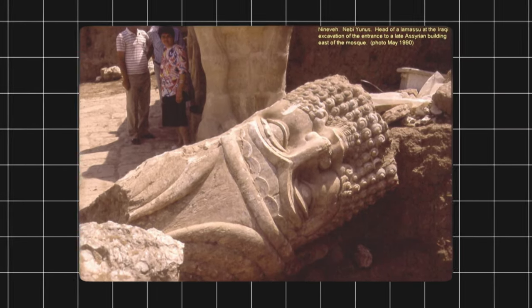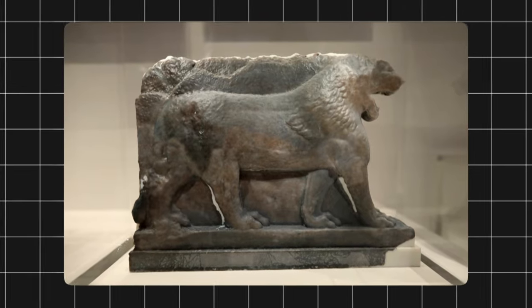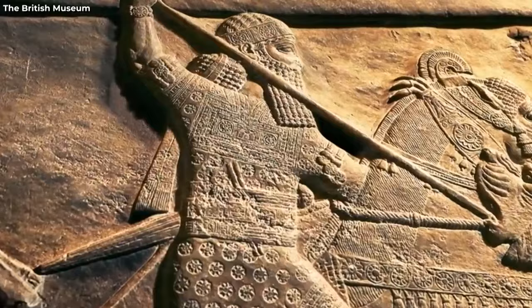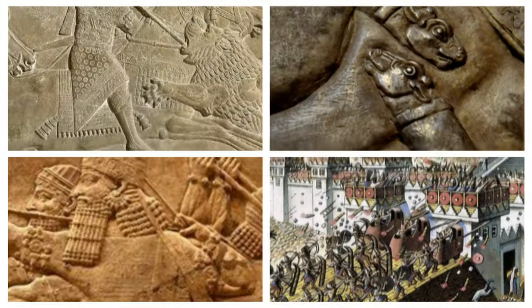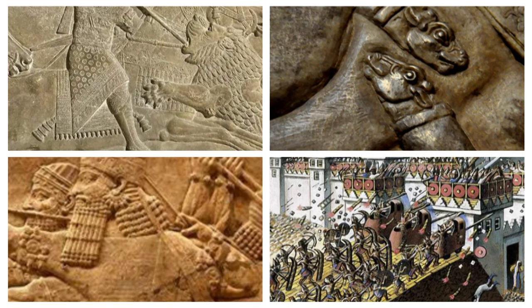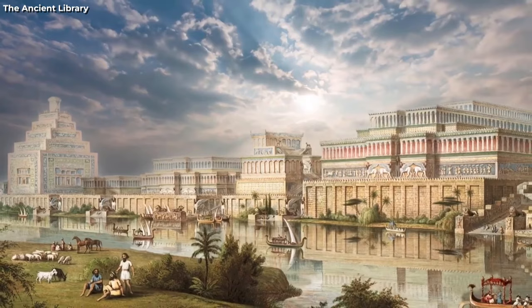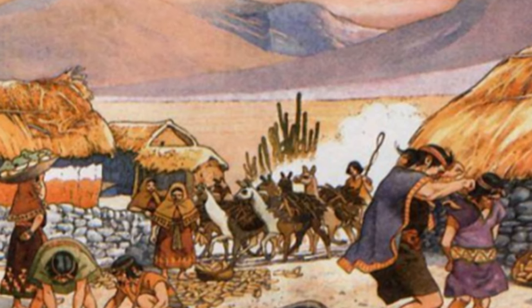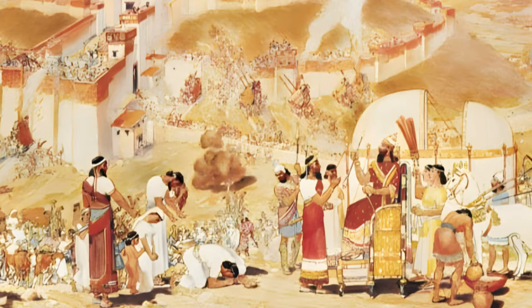The artworks found at the site of Nineveh, the capital of the Assyrian Empire, were part of the royal propaganda of the Assyrian kings. They depicted their victories and achievements in elaborate reliefs that covered the walls of their palaces. The reliefs showed scenes of battles, sieges, hunting, rituals, and tribute, and also portrayed the landscapes and peoples of the different regions under Assyrian control. The reliefs were meant to impress and intimidate visitors and subjects of the king, as well as to glorify the king and his gods.